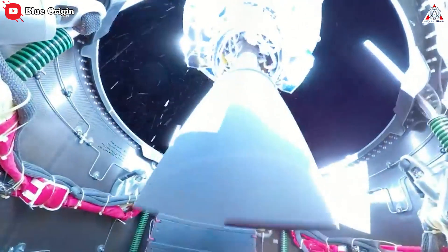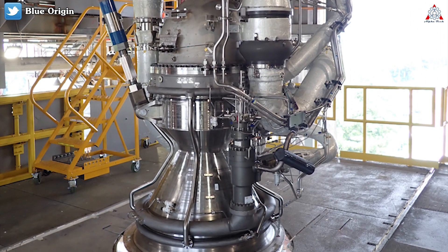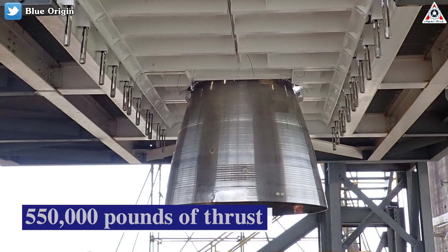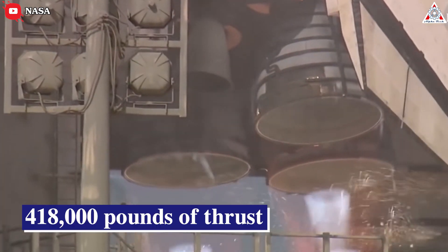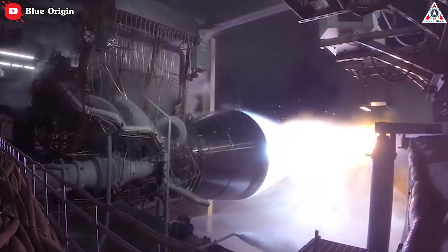For many people, a rocket engine is just a rocket engine. But Blue Origin's new engine is a big deal for a number of reasons, not the least of which is its 550,000 pounds of thrust at sea level — much more powerful than a space shuttle main engine, the RS-25, which was 418,000 pounds of thrust.